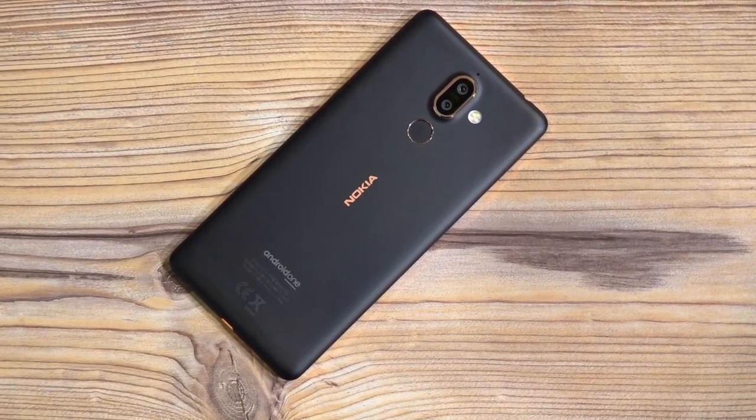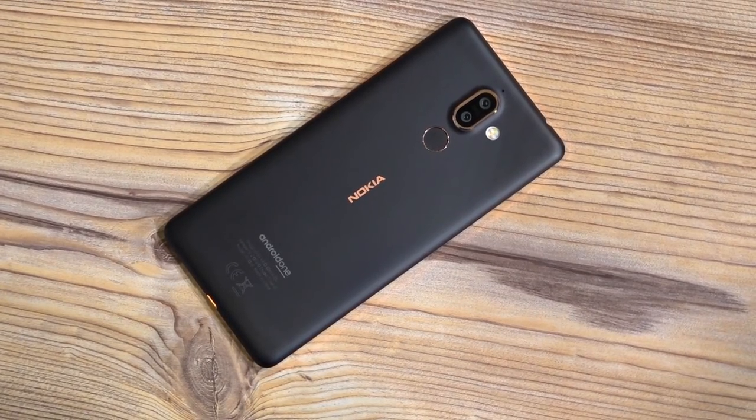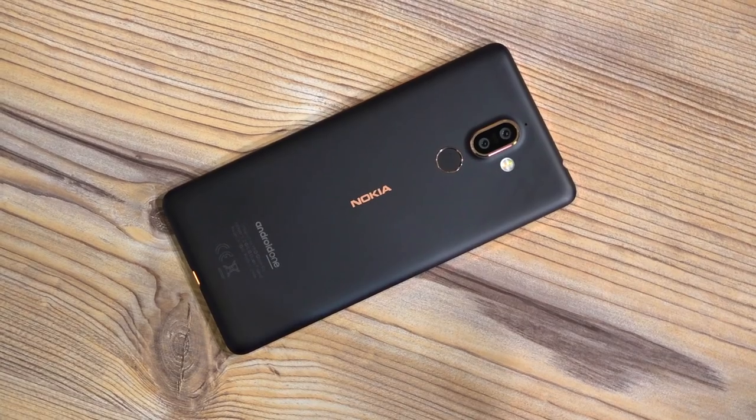Of the 5 Nokia phones HMD Global launched at MWC, this is probably the most competitively priced one, and I for one hope it makes its way to India really soon. If it does end up in India for around 25,000 rupees, would you be interested in picking it up? Let me know in the comments below. Once we get more information on pricing and availability, we'll let you know via Twitter — you can find us at C4ETech.